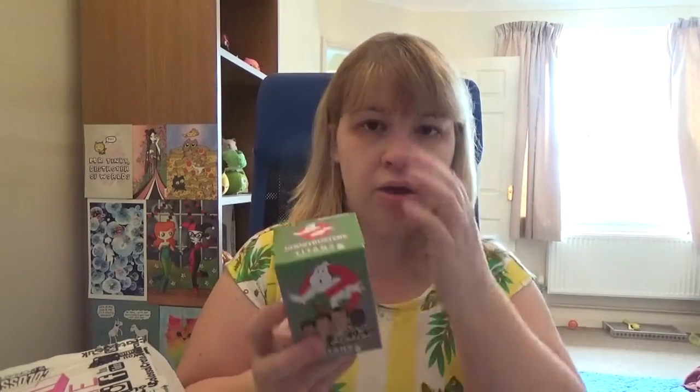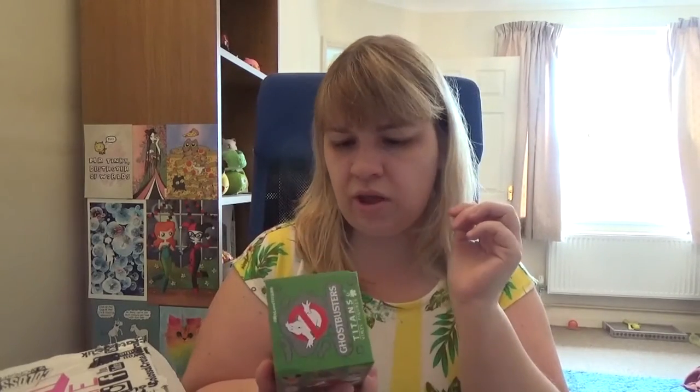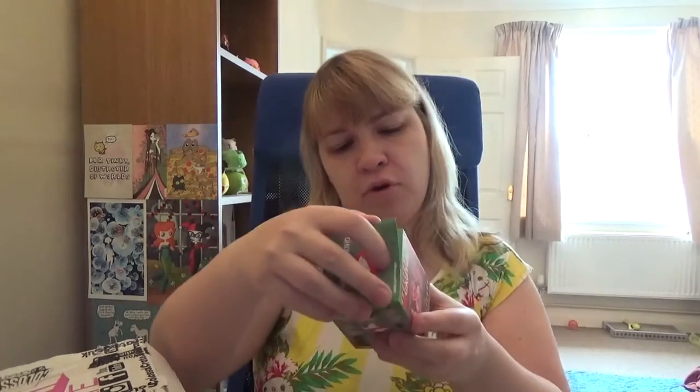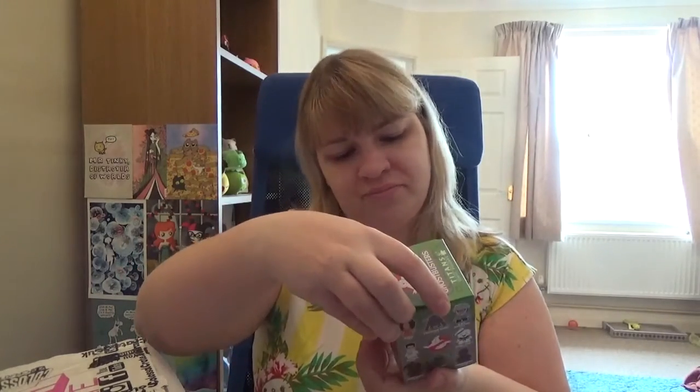Then we got a Titan Ghostbuster figure. The only one I have from this set is Ecto-1 — the big Ecto-1 that we got, I think, in a Nerd Block. Let's open it up and see who we got. I'm hoping for Slimer, because I'm not the biggest fan of Titan figures. They don't really work for me unless it's like the Alien or something like that.